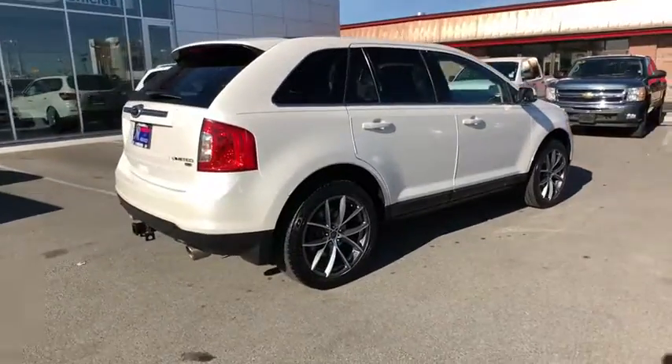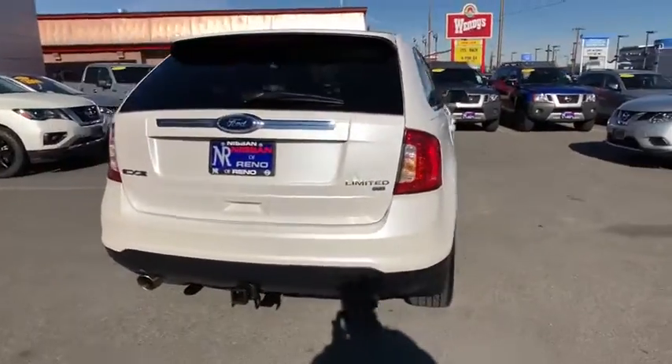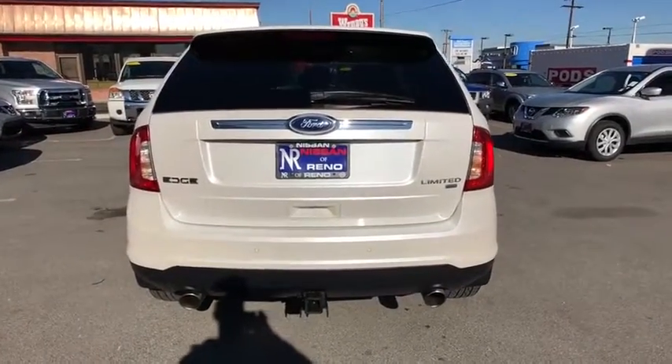Stability control. Traction control. Anti-lock braking system. Power passenger seat. Keyless entry. Steering wheel audio controls. All-wheel drive.